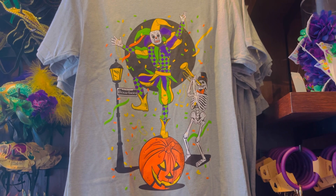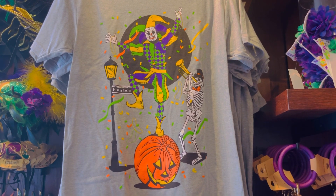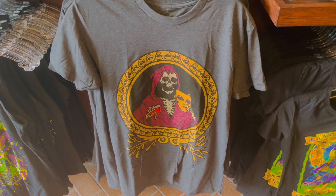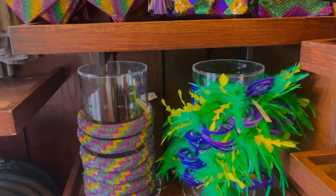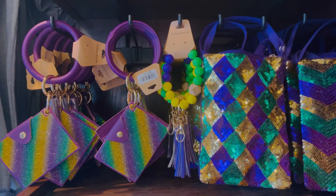Here is a Halloween-themed Mardi Gras shirt — I love the pumpkin, I'm a huge Halloween fan so this is perfect. There's also a skeleton with a wine glass and a mask design. Some more fun headbands and accessories if you want to bling out for Mardi Gras.